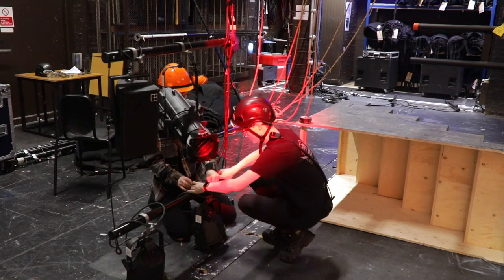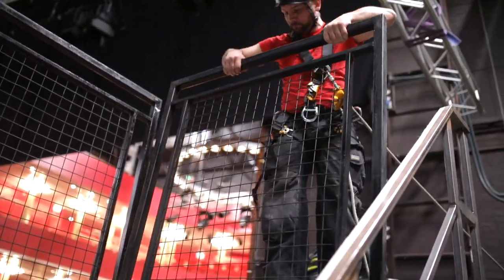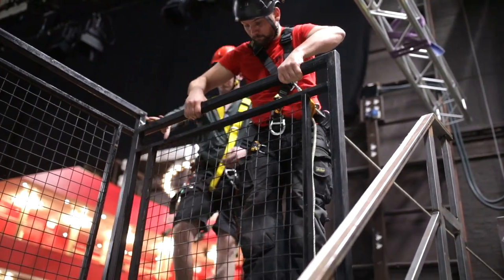The Conservatoire has fantastic equipment and fantastic resources. Just recently we got some brand new automation motor systems in from a company called Kinesis. They make chain motors that are variable speed, which allows us to do a lot more technical work and technical effects on stage.